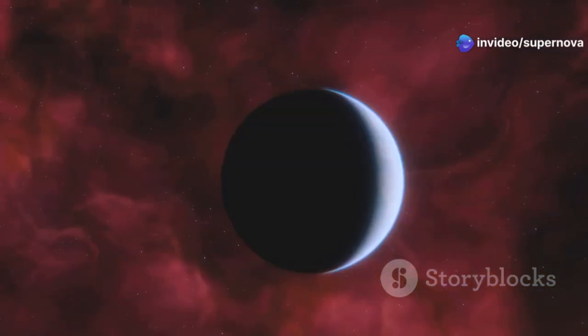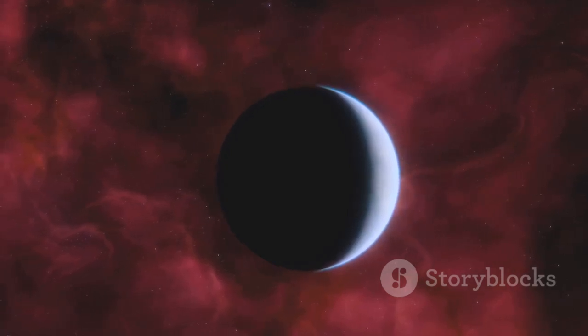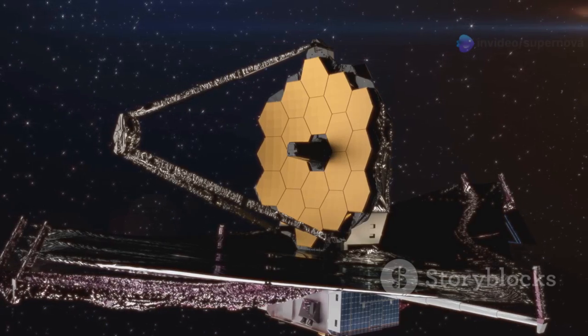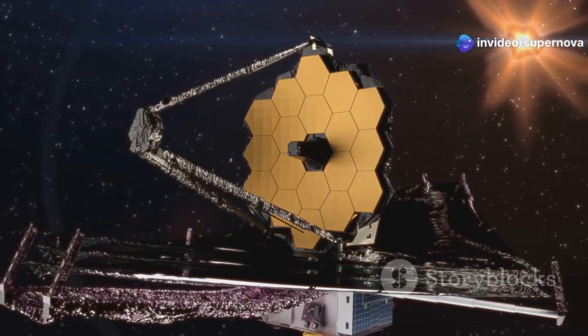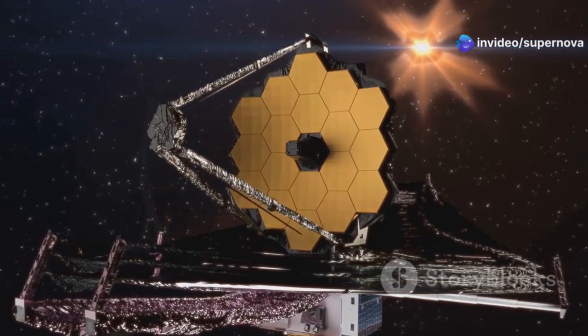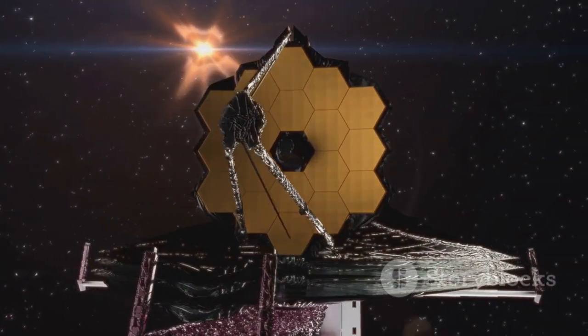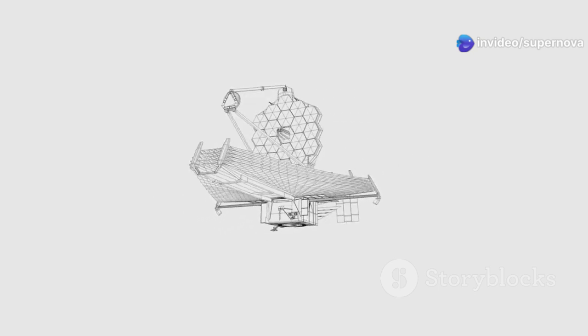This capability opens up a whole new realm of exploration and discovery. It allows us to study the atmospheres of distant worlds and look for signs of life. The search for life beyond Earth has captivated humanity for centuries. From ancient astronomers to modern scientists, the quest to find extraterrestrial life has driven us to explore the cosmos. The James Webb Telescope brings us closer to answering this profound question, with its advanced instruments making it an invaluable tool in our search for life.